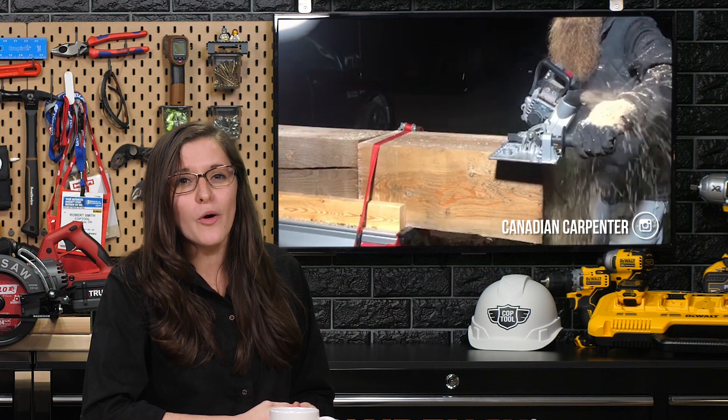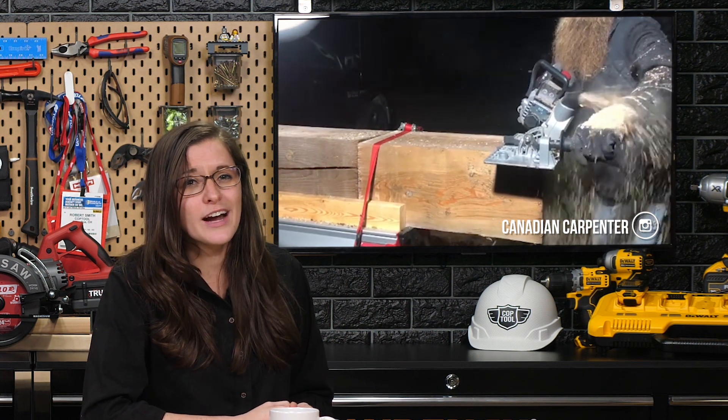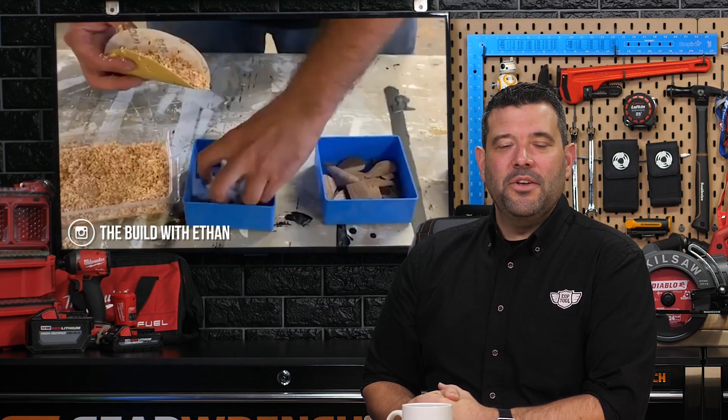Speaking of Canadians using skill saws, the regular Canadian carpenter Joe pushed the new carpentry chainsaw to its very limits with a 40-degree cut through a 10x10. Finally, our favorite fancy New York furniture maker Ethan decided to show us all how to make a proper shop taco. And now we're hungry. Thanks, Ethan.